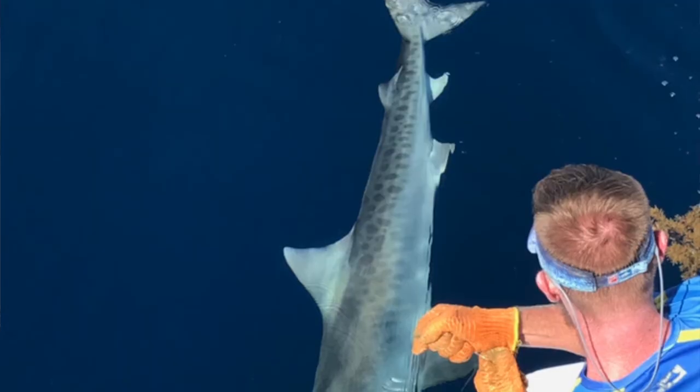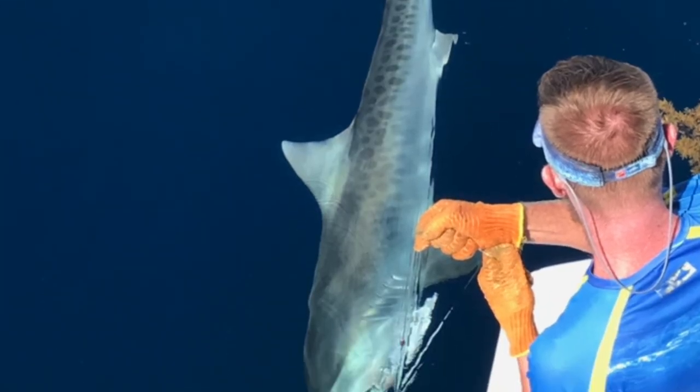We went offshore to try to catch some dolphin, and we didn't get any bites for that. One of our other boats also today caught a giant reef shark. Our other boat, the Lady Pamela 1, caught a big tiger shark, about eight feet long, three to four hundred pounds — a real nice fish.